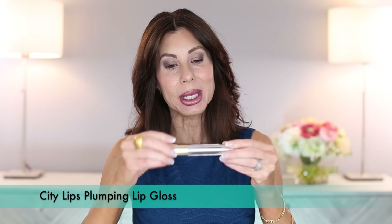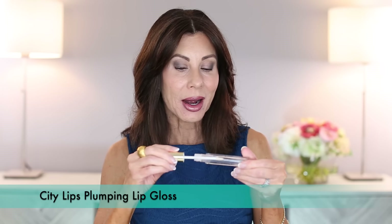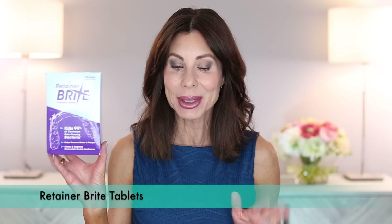Here we have City Lips by City Beauty. This was a plumping, clear gloss. I did like it. If you don't like the sensation of a plumping lip product, I would say steer clear of this one because you definitely can feel it. And always on repeat to clean my permanent trays from having Invisalign — Paul uses these as well for his trays, and Chloe uses them for her trays — is the Retainer Bright Cleansing Tablets.